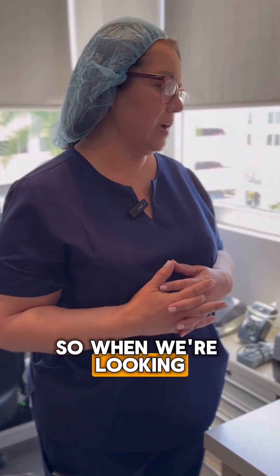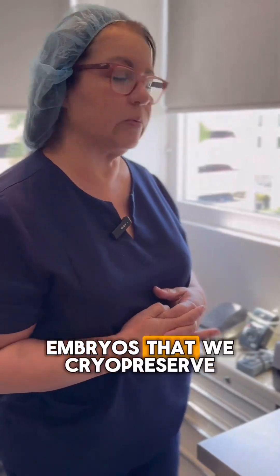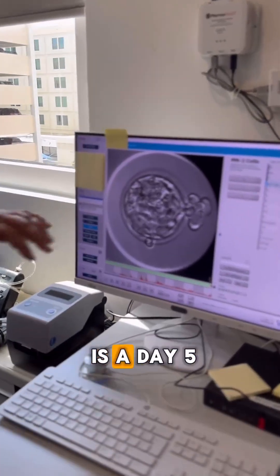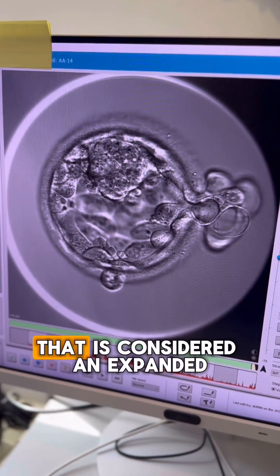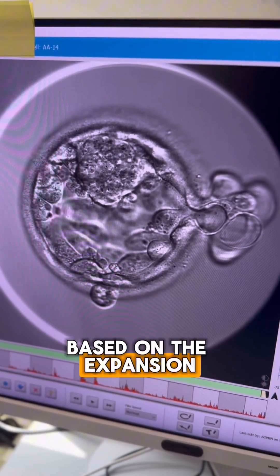When we're looking at an embryo — a blastocyst, which is the stage of development required for preservation, biopsy, or transfer — this is what a blastocyst looks like. This is a day five embryo. The expansion cavity shown here is considered an expanded blastocyst, which is a category three based on expansion.